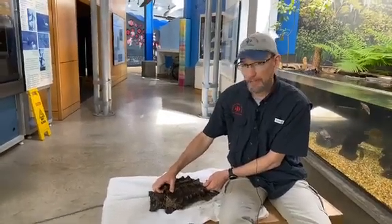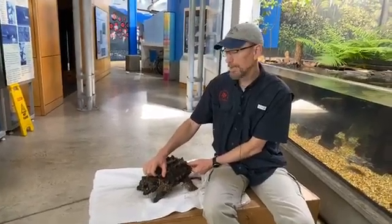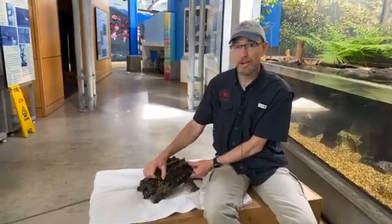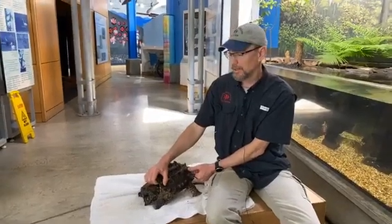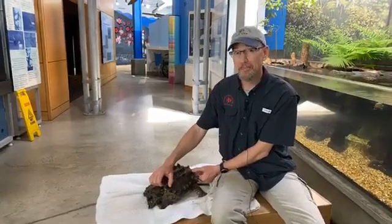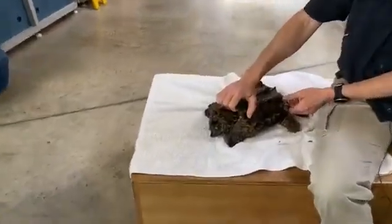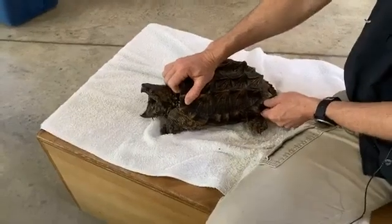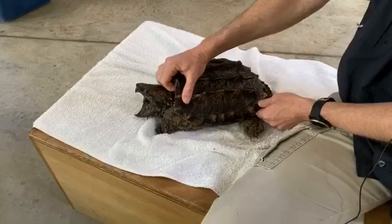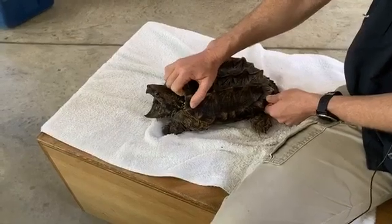Are they protected in Alabama? They're definitely protected in Alabama — there's no allowable harvest for food or for pets. If you happen to see one of these out in the wild, just observe it. If it's crossing a road, let it go on across, or help it across, but definitely don't take it home. They don't make very good pets — they get huge, need a really big tank with really good filtration because they're messy eaters and produce a lot of waste.